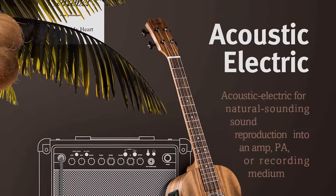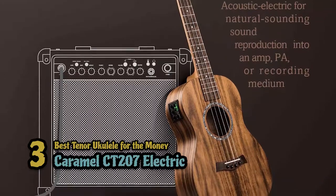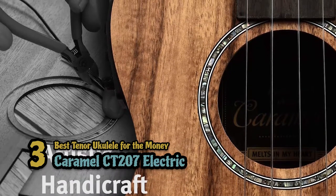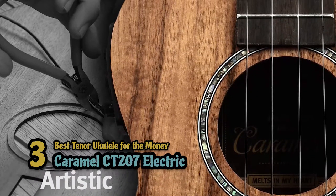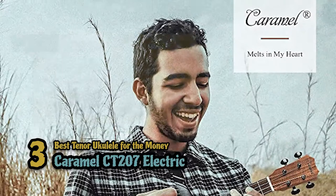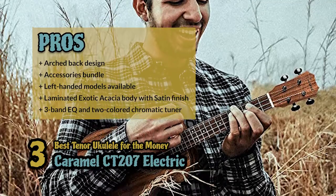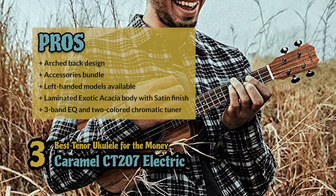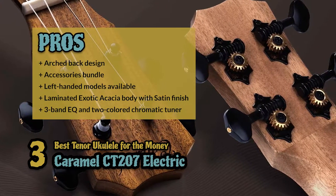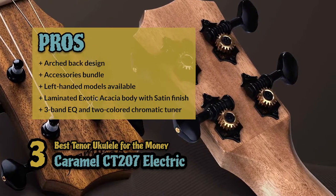Next, we have the best tenor ukulele for the money, the Caramel CT207 Electric. It's easy to play, with nice low action, which makes it more suitable for beginners. But in case you want, bridge pins are available to adjust the action to your personal taste. The gig bag is reported to be very good, and people tend to carry their even more expensive instruments in it. Its pros are: it has an arched back design, it has a wonderful accessory bundle, there are available models for left-hand players, it has a laminated exotic acacia body with satin finish, and it has a three-band EQ and two-colored chromatic tuner installed.